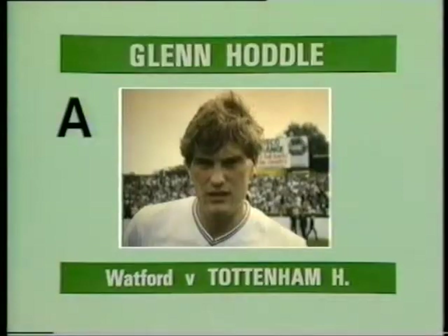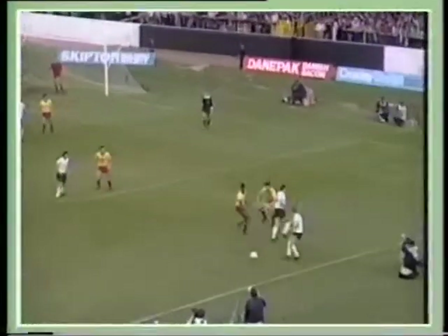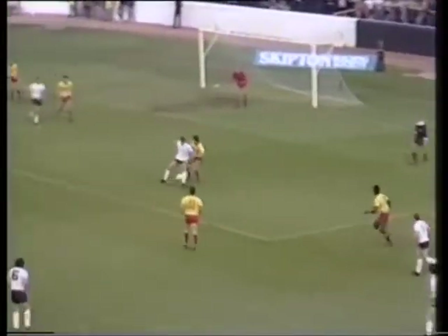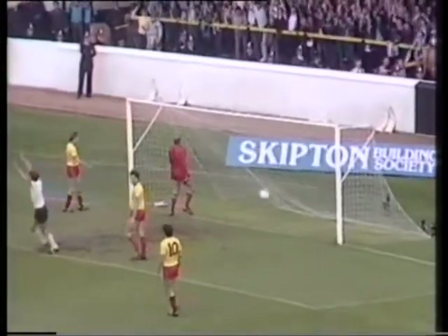Here are the 10 goals, starting with Goal A: Glenn Hoddle's goal for Tottenham at Watford. Hoddle with a beautiful piece of skill. What a magnificent goal by Glenn Hoddle.